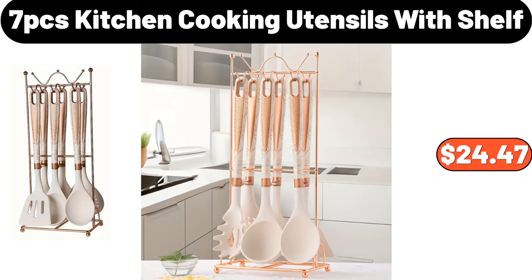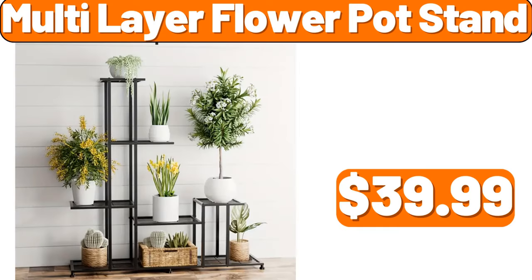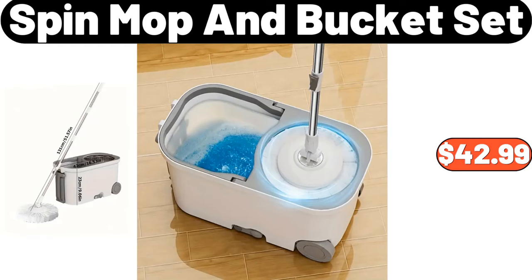Seven-PCS Kitchen Cooking Utensils with Shelf, $24.47. Spin Mop and Bucket Set, $46.19. Multi-Layer Flower Pot Stand, $39.99. Smart Air Fryer, $44.99. Spin Mop and Bucket Set, $42.99.